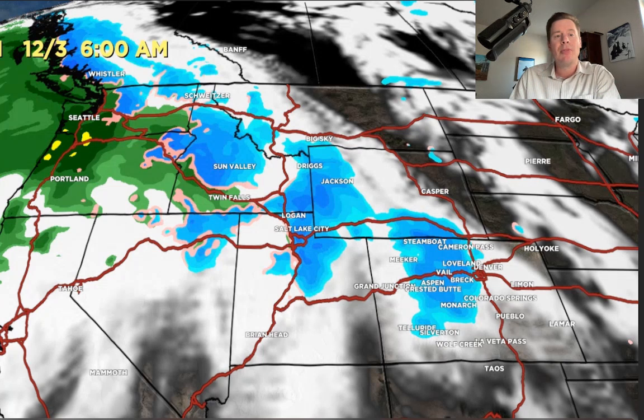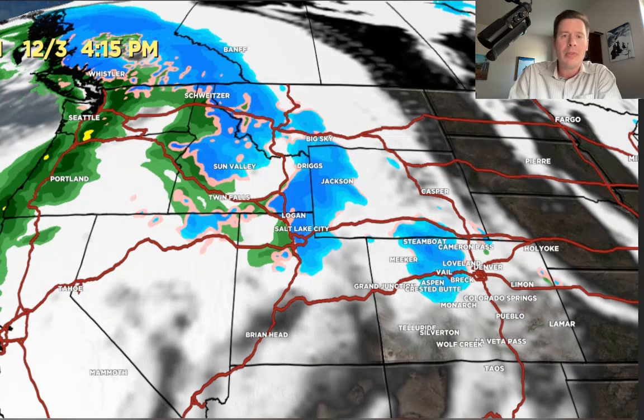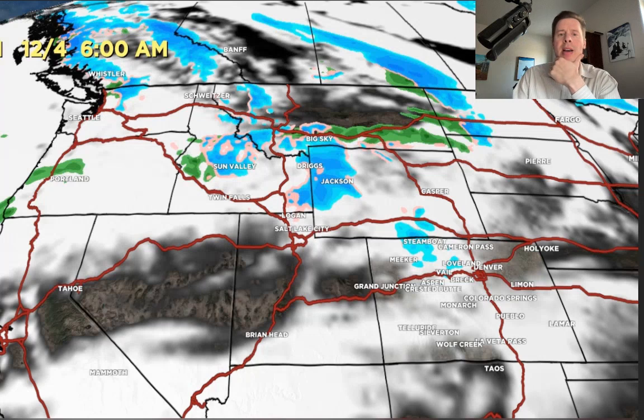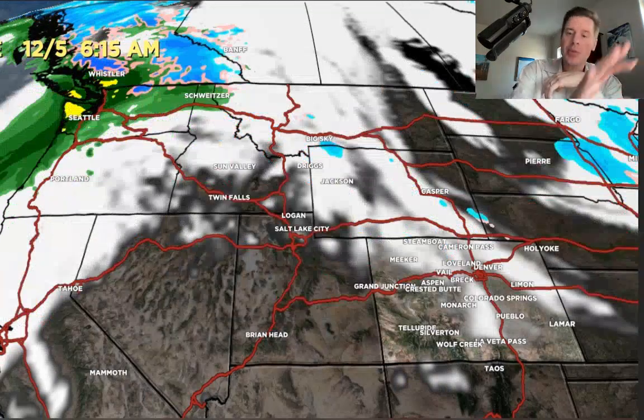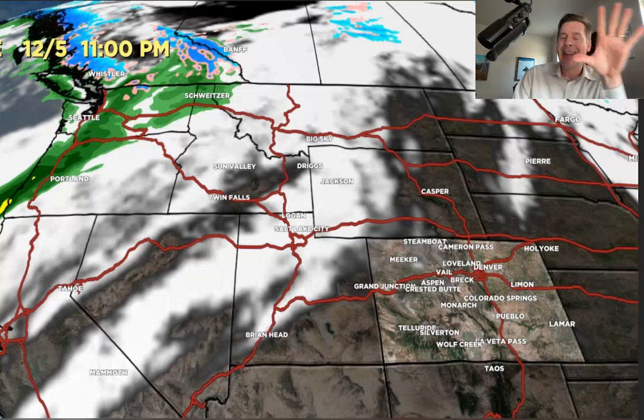We're going to see impressive totals up in the Pacific Northwest with this moderate to strong intensity atmospheric river, and a lot of rain at lower elevations. That is Sunday at 6. Here's Sunday afternoon — the flow continues in all the same places. By Monday morning, it really starts to dry up in Utah and Colorado, but it continues a little bit longer into 12-4 in the Tetons. By 12-4 in the afternoon, the flow is still squeezing out snow over the Tetons. And then another storm is lining up for the Pacific Northwest and BC — that's the secondary storm system that could sweep into the interior around 12-8 and 12-9.